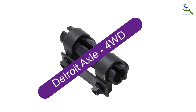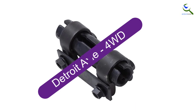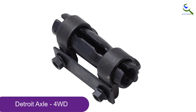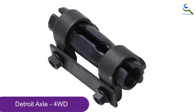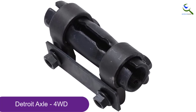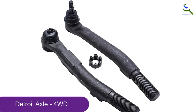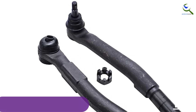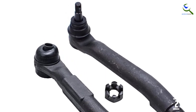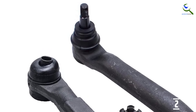At number 2, we have Detroit Axle 4WD Tie Rod. This Detroit Axle set is a replacement for 4WD models only, including 1x Front Outer Tie Rod End Link, 1x Front Tie Rod Adjusting Sleeve, 2x Front Outer Tie Rods, and 1x Front Tie Rod Drag Link. The kit fits specific models, so check the fitment chart and product description to ensure accuracy.